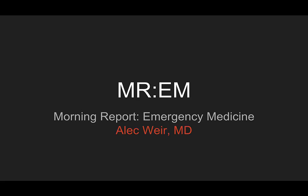Welcome to this week's episode of Morning Report Emergency Medicine. I'm Alec Weir. Let's get started. This is the case of one of these things — one of these things is not like the others, one of these things doesn't belong.